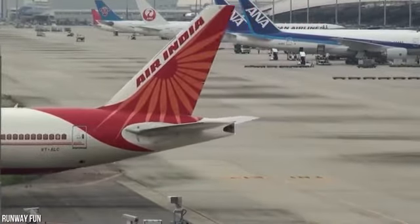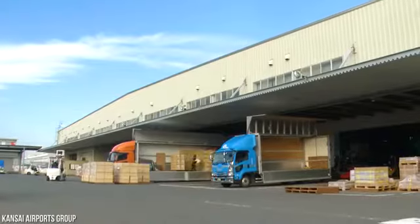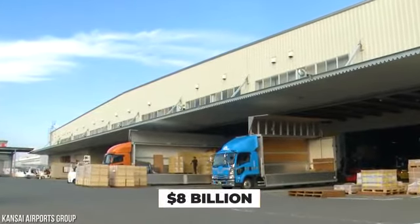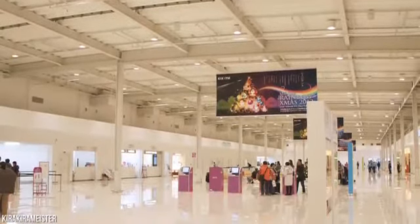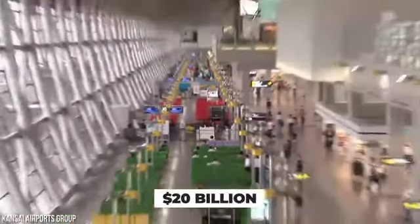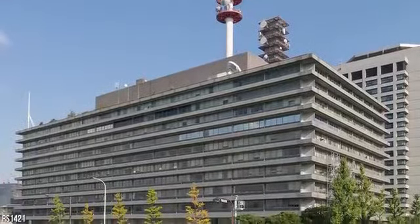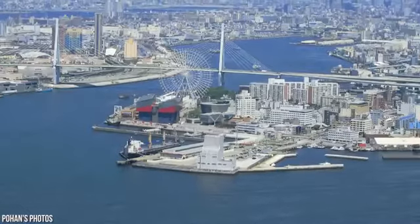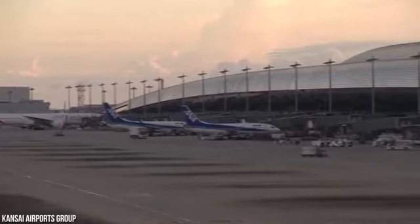Construction of the Kansai International Airport began way back in 1987. The project was originally supposed to cost about $8 billion. However, the total cost to build the airport has since skyrocketed to $20 billion because of all the costly repairs. Ironically, Japan's Ministry of Transportation chose to build the airport in Osaka Bay because building the airport inland would have cost too much.